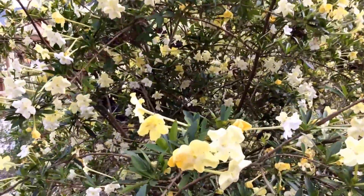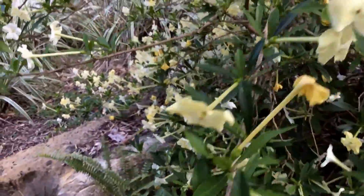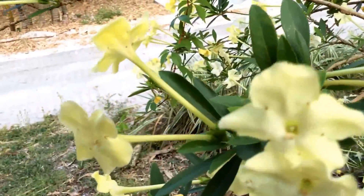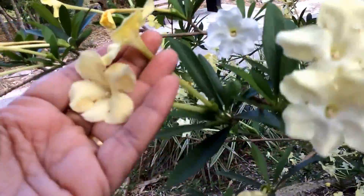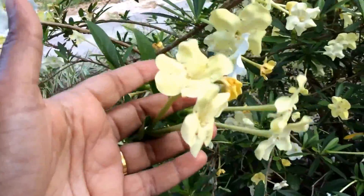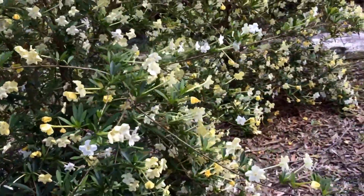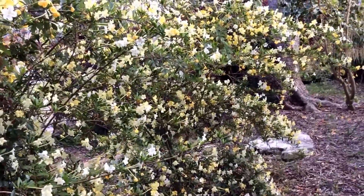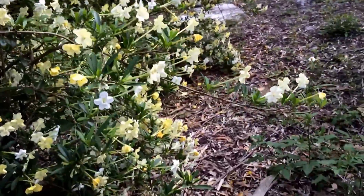Long tubular flowers — let me take a close-up. Yeah, really long tubular flowers. What a beautiful sight!